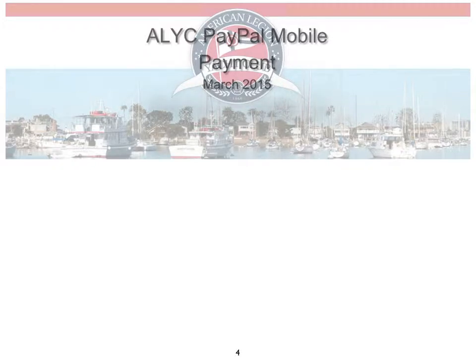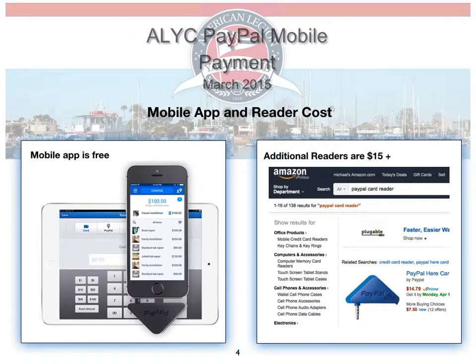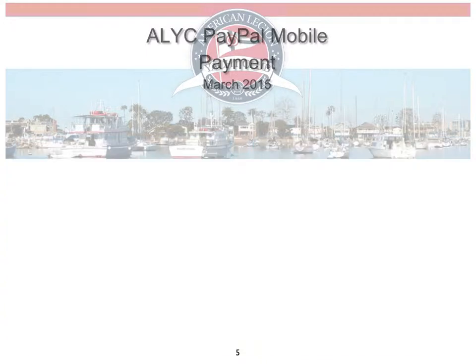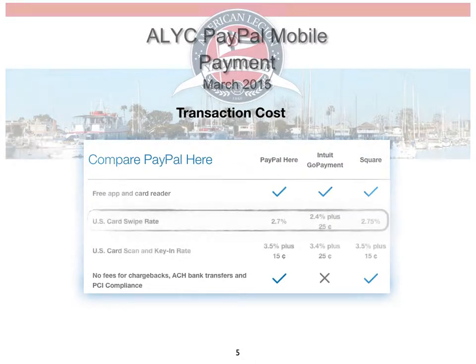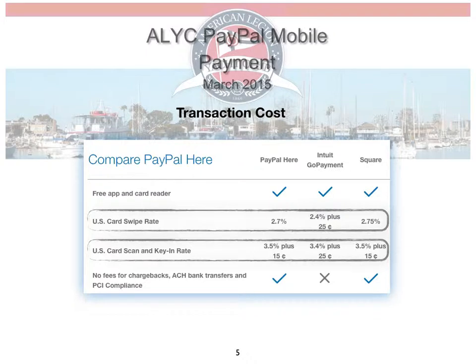So what does this cost to implement? The mobile app is free and the readers are $15. We already have one reader but could add readers for $15 each. Transaction costs are competitive at 2.7% as long as it's a credit card swipe, and if it's keyed in then there's a 3.5% plus 15 cents charge.